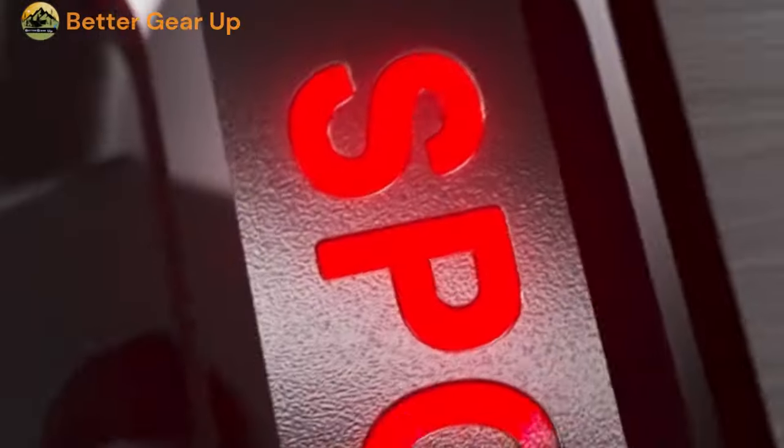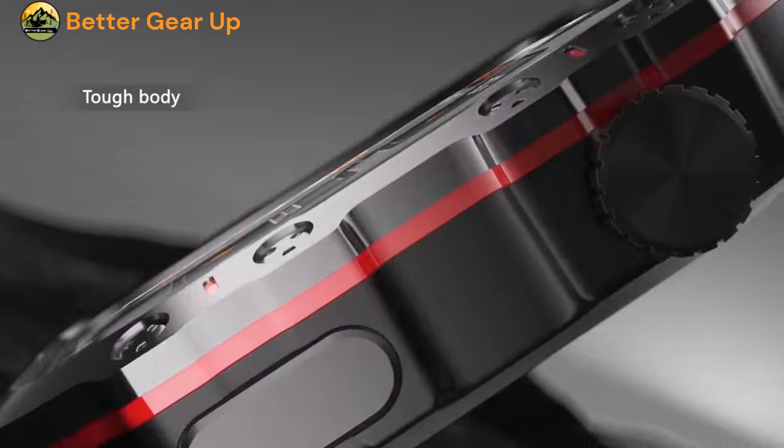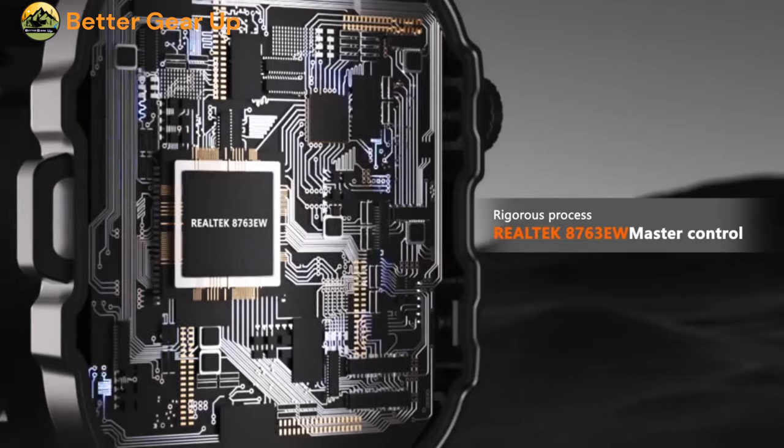Koolander Rugged Military Smartwatch. The Koolander Rugged Military Smartwatch is a high-performance device designed for the active adult with a penchant for sports and outdoor activities.